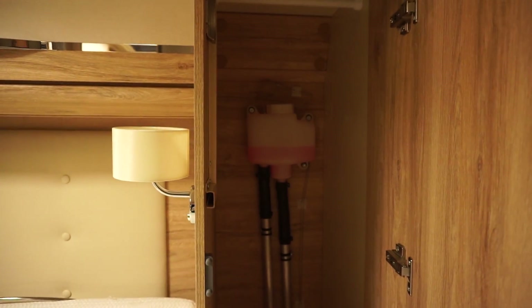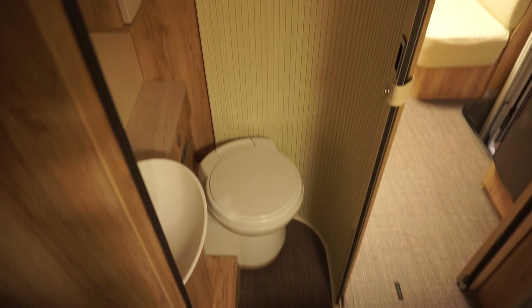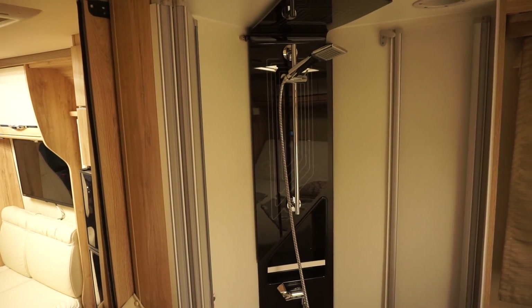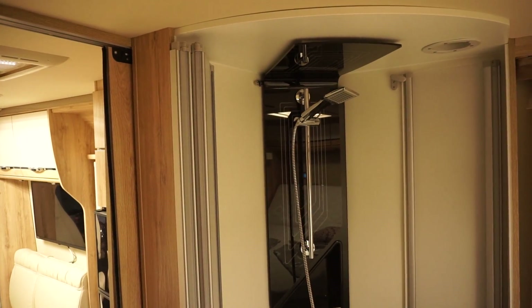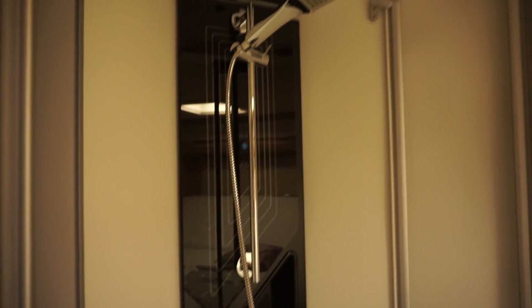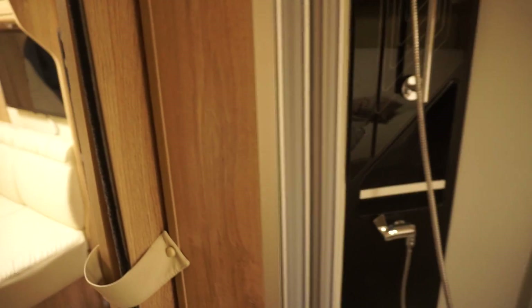The heating system is Aldi, which is generally accepted as being a pretty effective system — I think it's better than blown air heating. I wanted to put the light on to show you the shower but I couldn't get it on. The lights we have on are from external sources, which is a pity because this shower looks really good with the light on — it's quite magnificent. I'd say this is one of the strong points of this van.